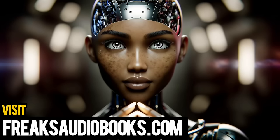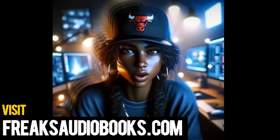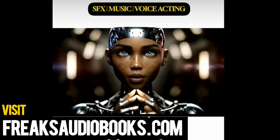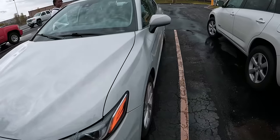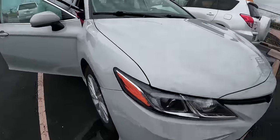ChatGPT 4 — I love that she can talk, man. It sounds so natural, like I'm talking to a person. And speaking of artificial intelligence, if you like mind-bending sci-fi thrillers, check out my new audiobook. It follows Kendall's suspenseful journey as she develops a humanoid robot that blurs the line between human and machine. Available now at freaksaudiobooks.com.